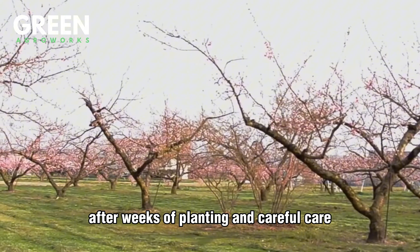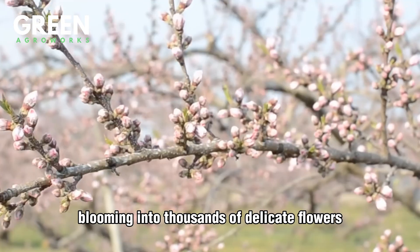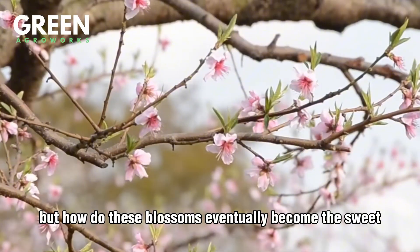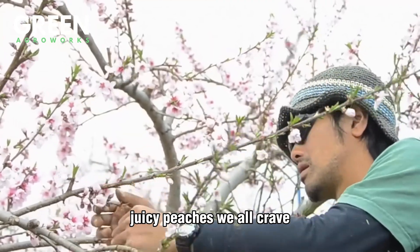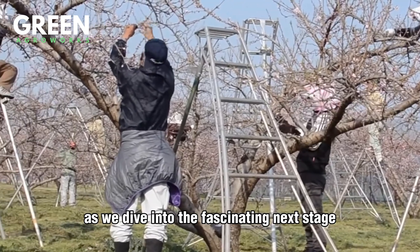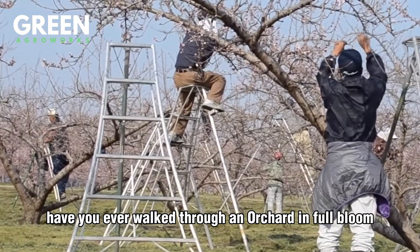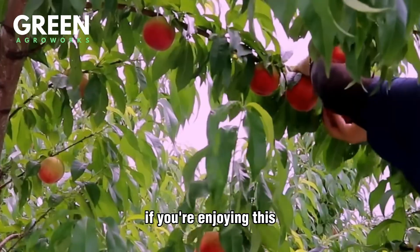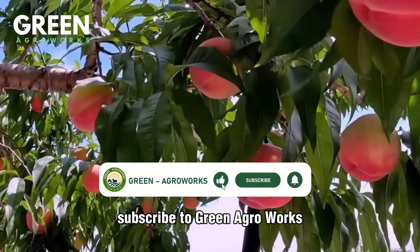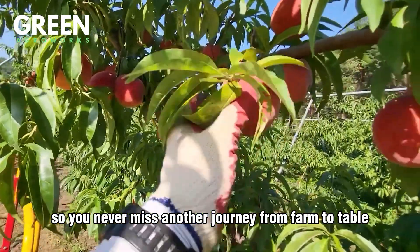After weeks of planting and careful care, the peach trees begin their most magical phase, blooming into thousands of delicate flowers. But how do these blossoms eventually become the sweet, juicy peaches we all crave? Keep watching as we dive into the fascinating next stage. And hey, have you ever walked through an orchard in full bloom? Let us know in the comments. Don't forget to like this video, subscribe to Green AgriWorks, and turn on the bell so you never miss another journey from farm to table.